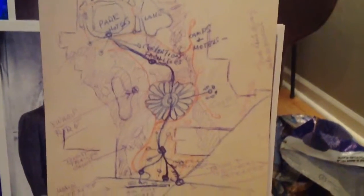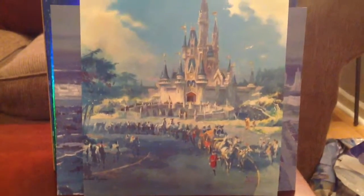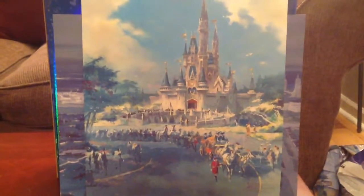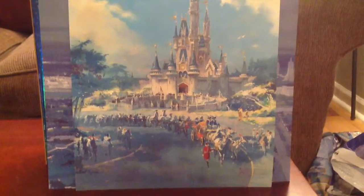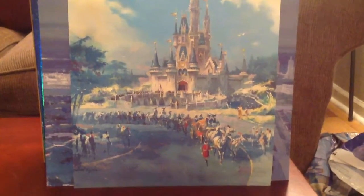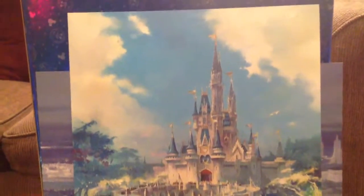Here's another picture that was included in the Florida Project portfolio we received when we purchased the set. It shows Cinderella's Castle and looks like just the very beginning of the deployment of Cinderella's Castle at Magic Kingdom at Walt Disney World Resort.